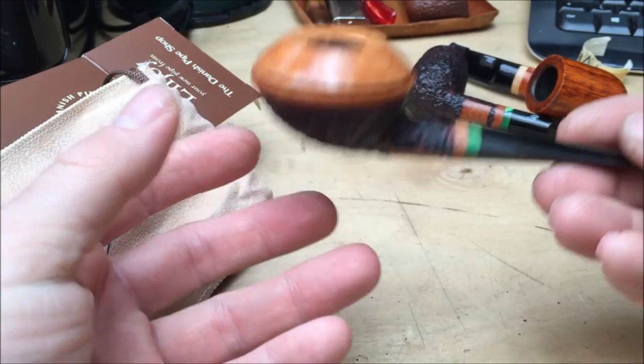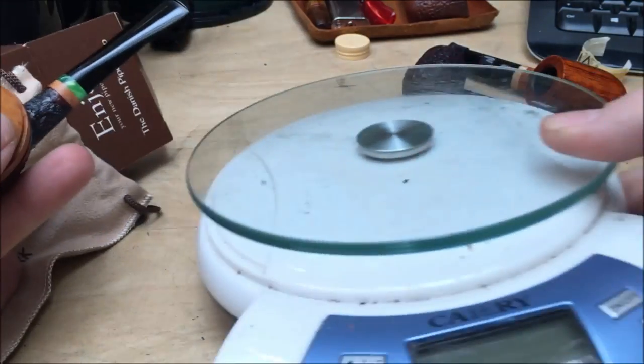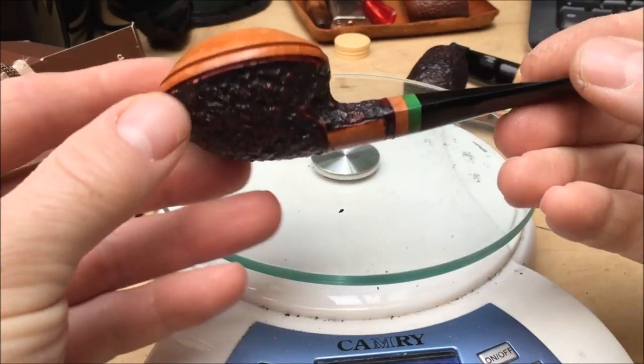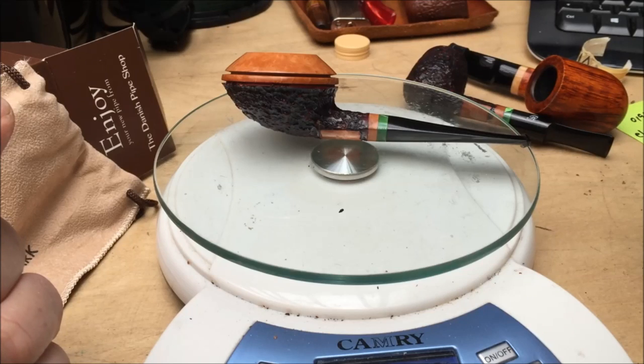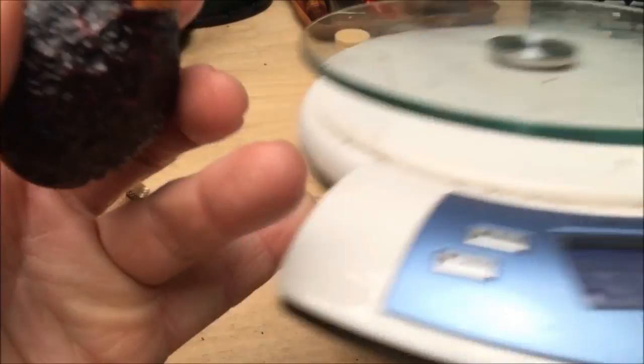This is really nice. It's quite small, it's quite light. I would estimate that this is in the late 30s in terms of weight. 38... 39. So late 30s - I was right, 39 grams. Which for me is absolutely perfect.